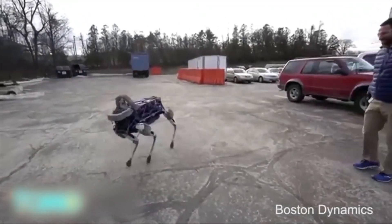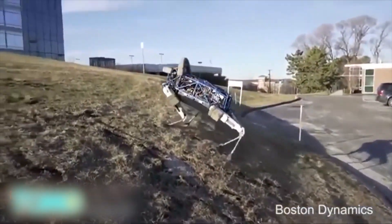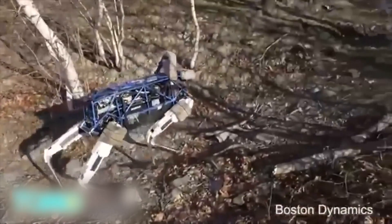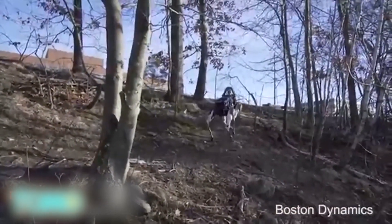Spot also gets kicked, showing off its auto-correction sensors, and will probably be one of the reasons for humanity's downfall. Just kidding. Maybe. Anyway, weighing in at around 163 pounds or 73 kilograms, Spot is the leanest and most agile in a long line of canine and bovine-like robots from Boston Dynamics.